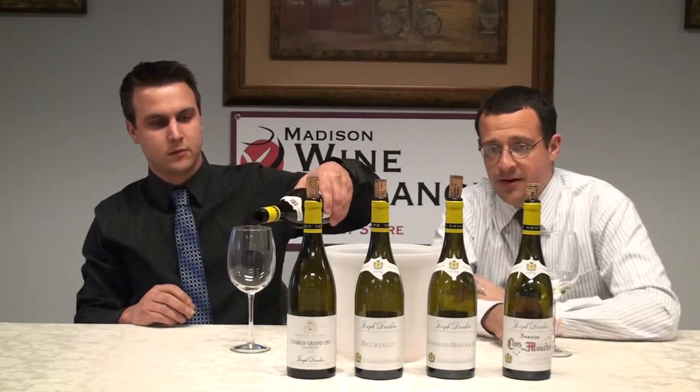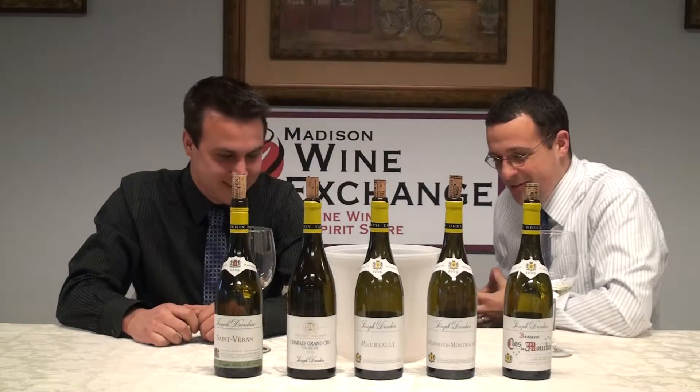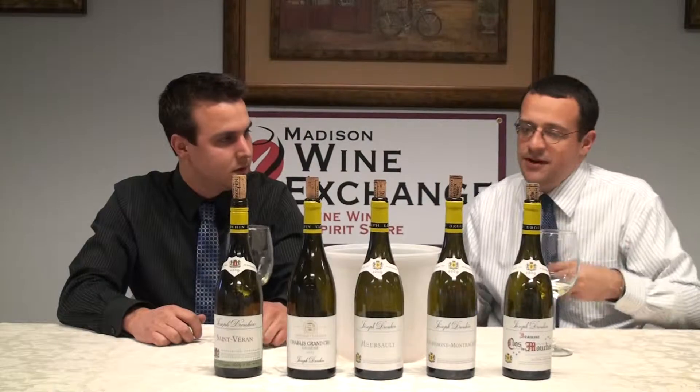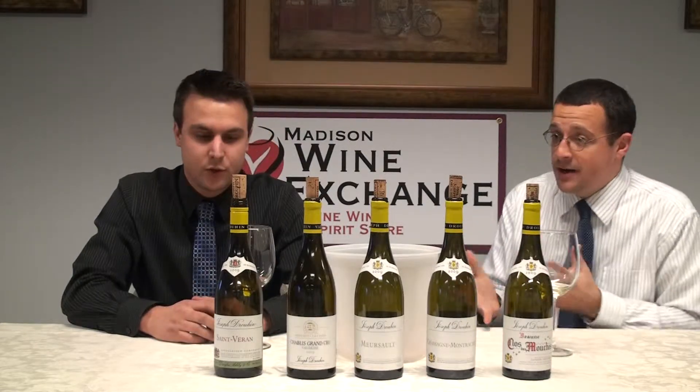Everyone's always talking about this new vintage of a lifetime. Vintage of a lifetime seems to happen more often than not. I'm only alive once, as far as I know, so only one vintage of a lifetime can truly happen. Everyone was hailing 05 as this magical vintage, but now we're seeing 09s and everyone's throwing the press around, prices are skyrocketing. So we want to demystify this today or solidify it — figure out what's going on.